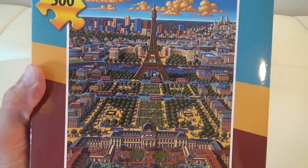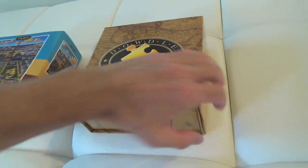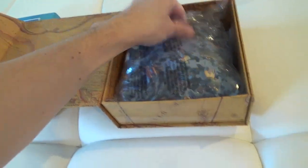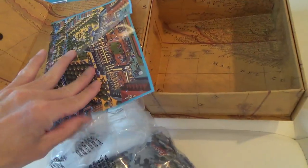Here's a review and look at my Dowdle Paris 500-piece puzzle. I'm a big puzzle person, especially in the winter months, and I've also visited Paris and think it's the most beautiful city I've ever seen. This looks like a cool puzzle to do. It has a fun image showing the Eiffel Tower, Luxembourg Gardens, and other parts of the city. I'm looking forward to putting it together.